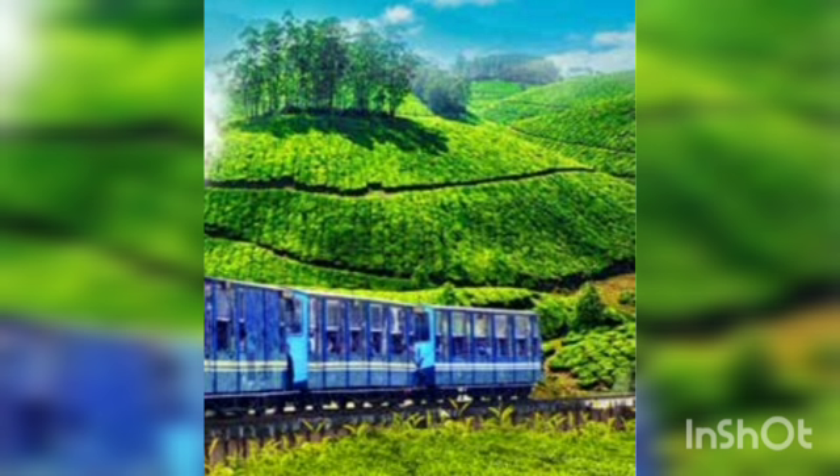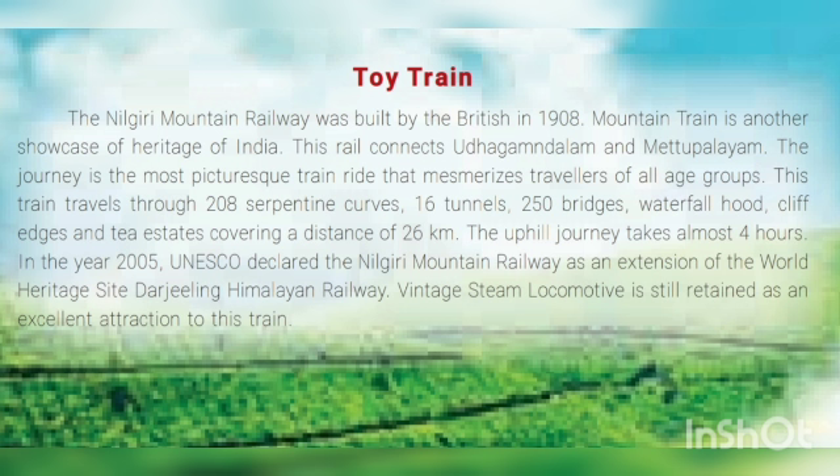We are going to start our lesson from the toy train. The Nilgiri Mountain Railway was built by the British in 1908. This mountain train is another showcase of the heritage of India and one of the best examples of our tradition. This rail connects Ooty and Mettupalayam.